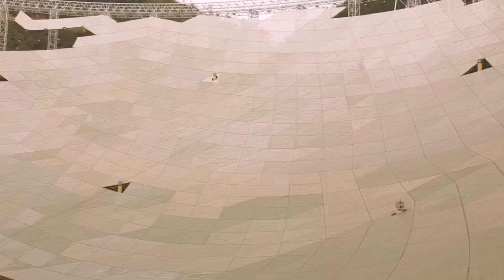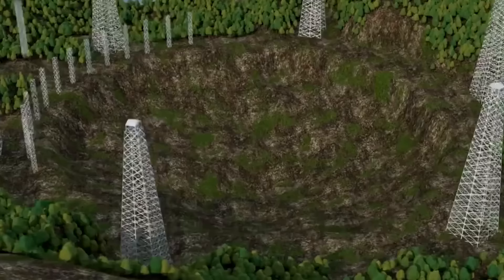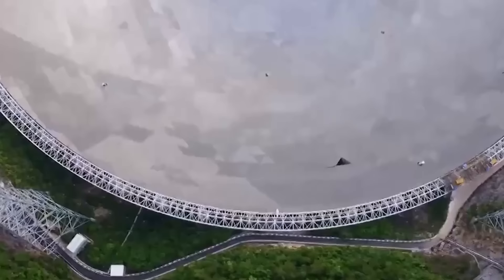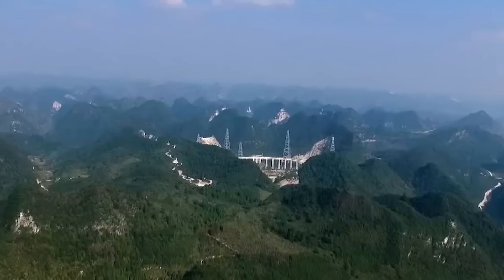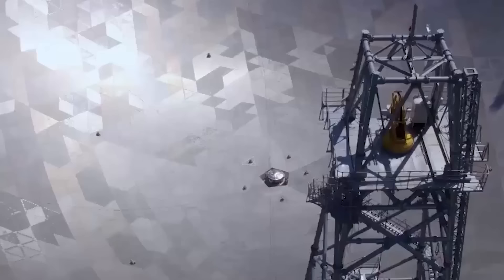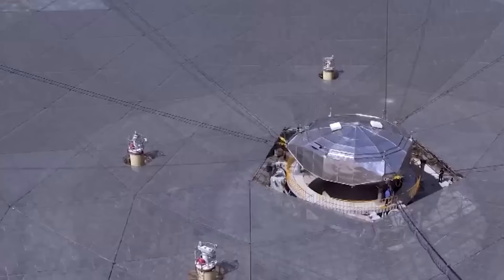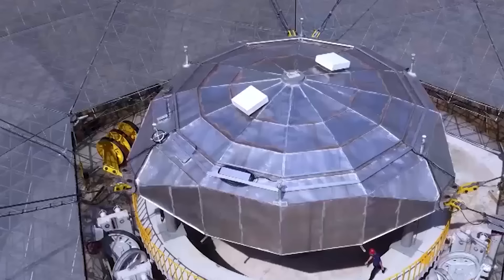Development of the project began in 1994, but construction started only in 2011. The cost of the project is estimated at 1.8 billion yuan, which is about $269 million. It took about five years to build, and on September 25, 2016, the radio telescope was finally inaugurated in the Guizhou province. The goal of the project is to search for signals from extraterrestrial civilizations and to study pulsars.